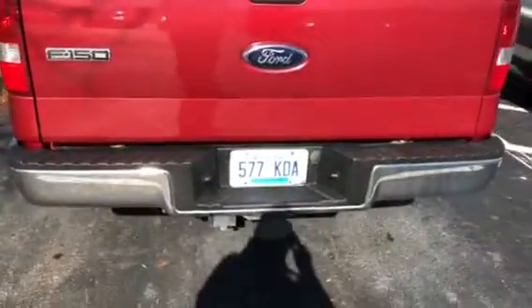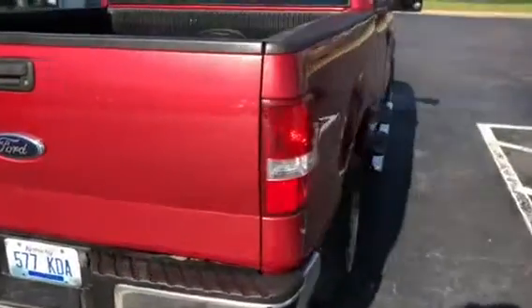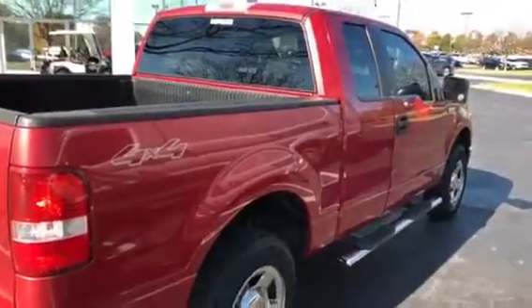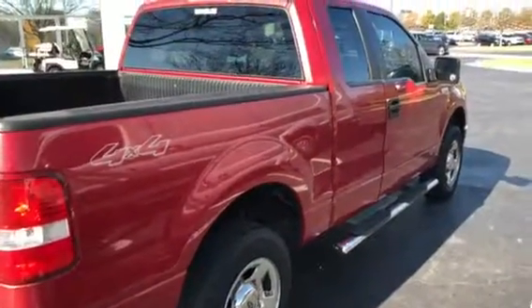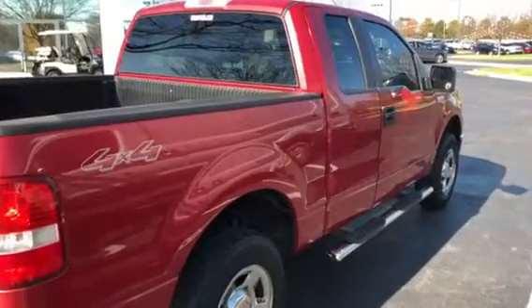Like I said, nice local trade. Trailer towing package. Just wanted to shoot you a little video of it. It's got the nice running boards. Make you a good truck for the money. Greg Donahue, Jack K4. Look forward to seeing you. Thank you.